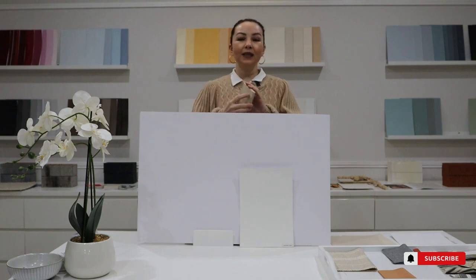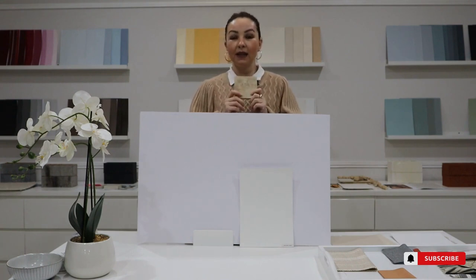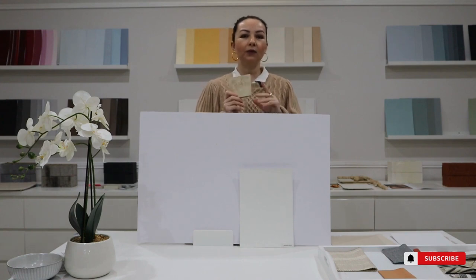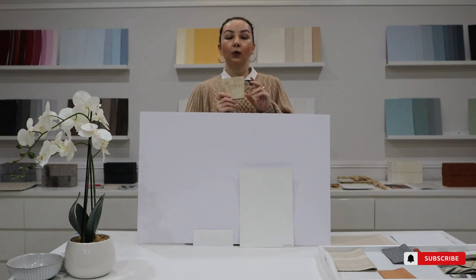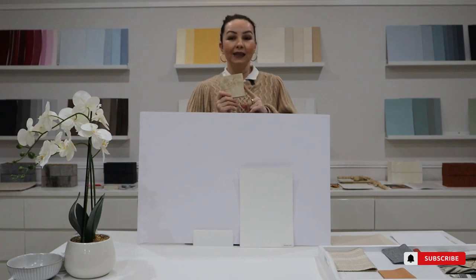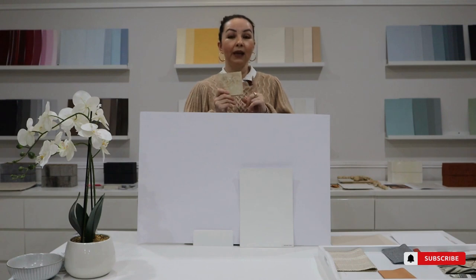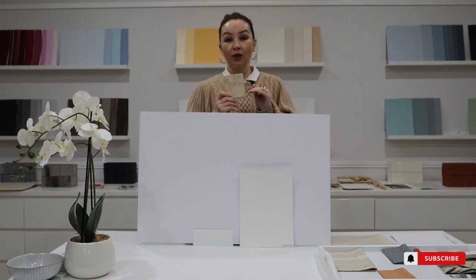Natural stone is a very bossy element that we can find in the majority of homes, especially if you have a feature wall made out of natural stone or you have a fireplace. This natural material will dictate the colour of your walls because it has an undertone, and we need to find what that undertone is. Based on that undertone, you need to choose the wall colour — that is the right way to do it.